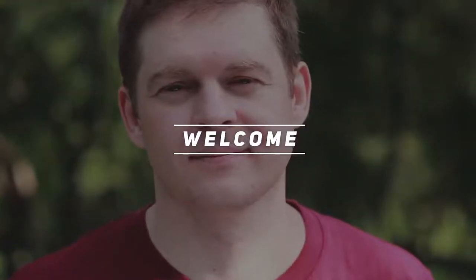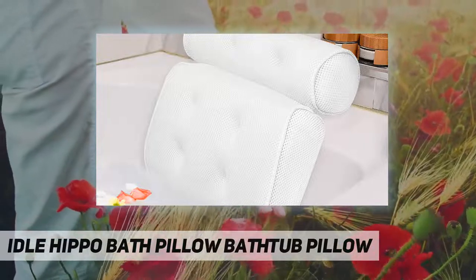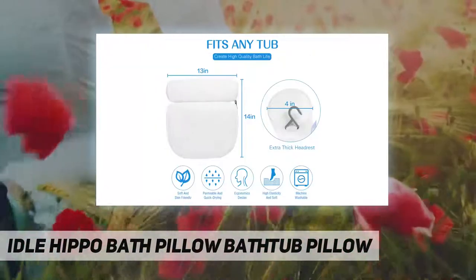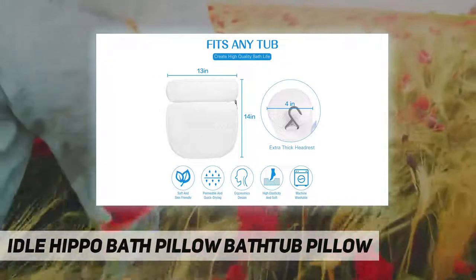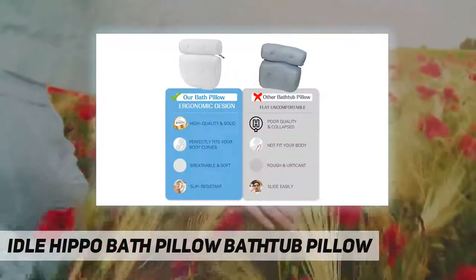Hey, welcome back to my channel. Idle Hippo bath pillow — bathtub pillow luxurious comfort and relaxation. Bring your bathing experience to a whole new level with this silky soft and thick bathroom pillow. The bath pillow has a contoured shape and an orthopedic two-panel design with a four-inch extra thick inner filling supporting the head, neck, and back.